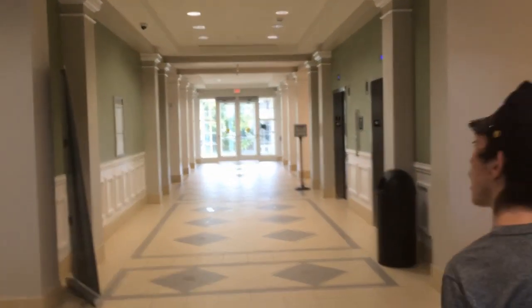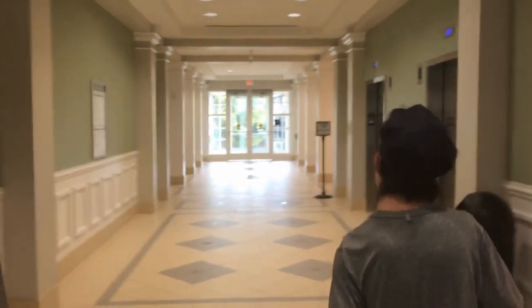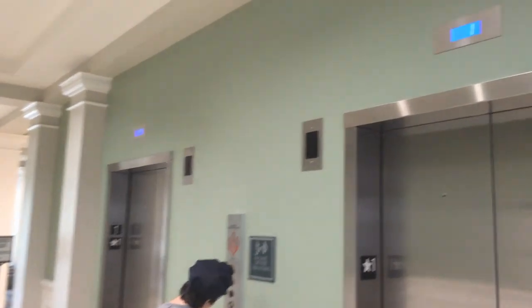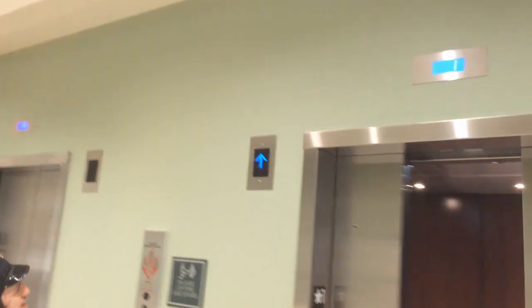Look what we have here. These are the Otis Series 7 — this must be a pleasing building. Yes, these are Gen 2s. They also have LED lighting, probably most of the new ones do too. It beeps when you press the button on these.